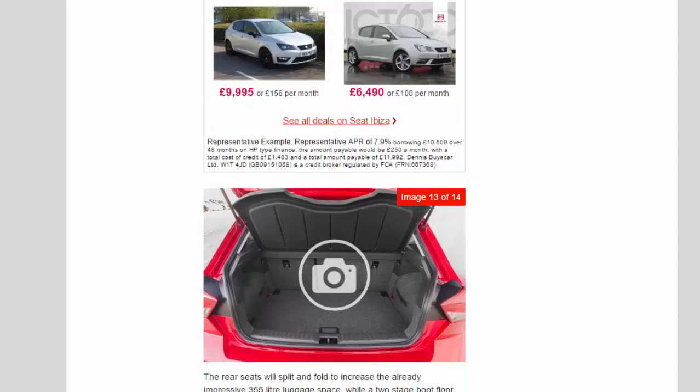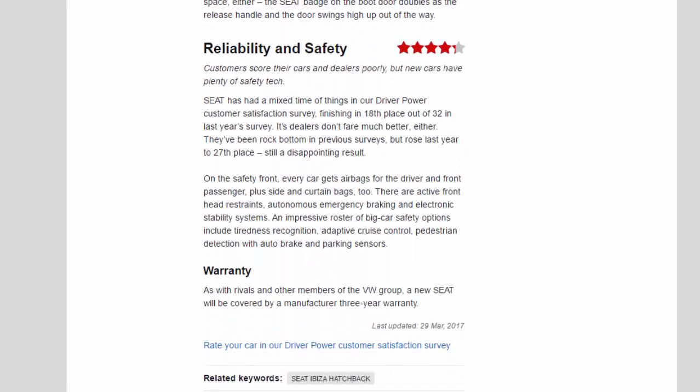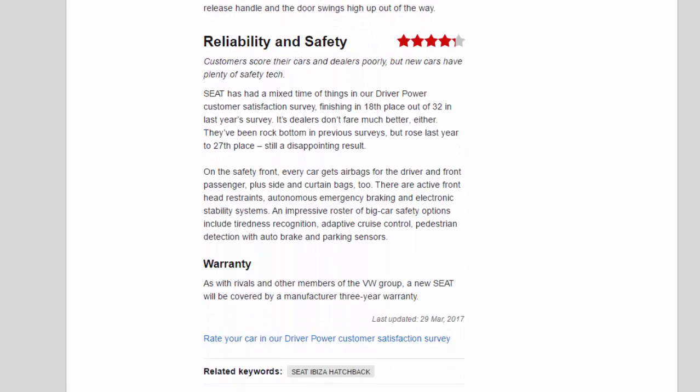Reliability and safety: 4.3 stars. Customers score their cars and dealers poorly, but new cars have plenty of safety tech. Seat has had a mixed time in our Driver Power customer satisfaction survey, finishing 18th out of 32 in last year's survey. Its dealers don't fare much better — they've been rock bottom in previous surveys but rose last year to 27th place, still a disappointing result.